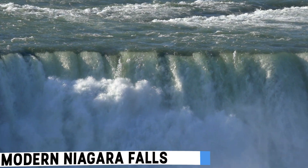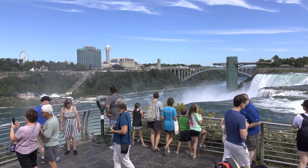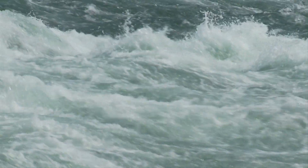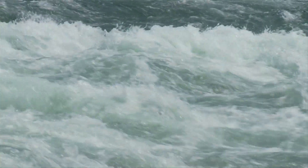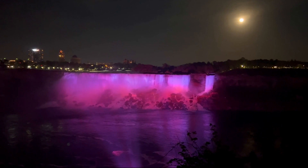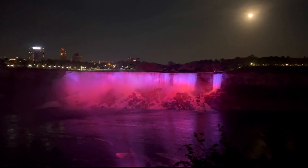Today, Niagara Falls welcomes 30 million tourists annually. During peak hours, it showcases a mesmerizing flow of 6 million cubic feet per minute. A 1950 treaty reduces water flow at night to maximize power generation.